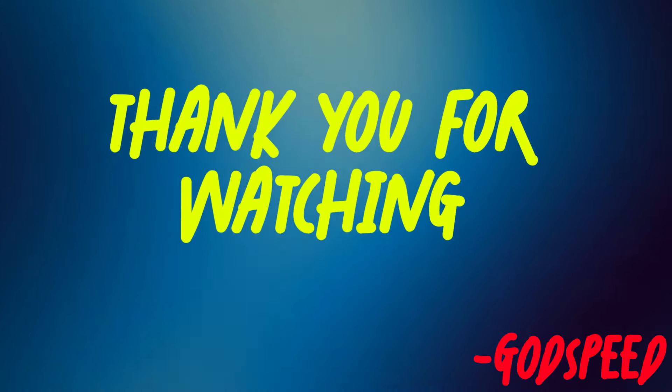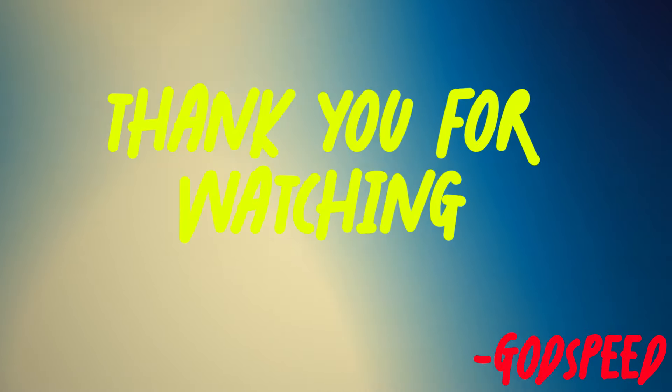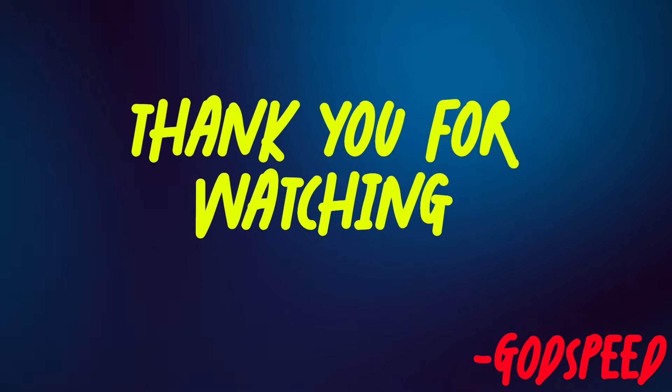That is our episode for the week. I will have all the details of what we discussed tonight in the comments. You guys have a beautiful weekend — Godspeed.